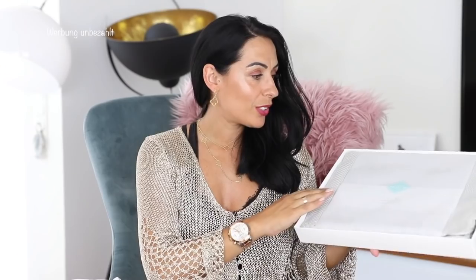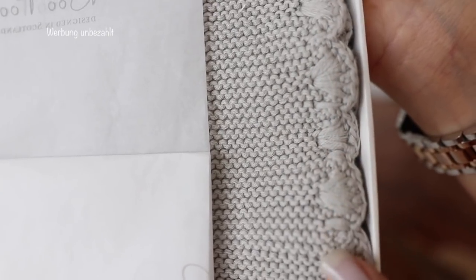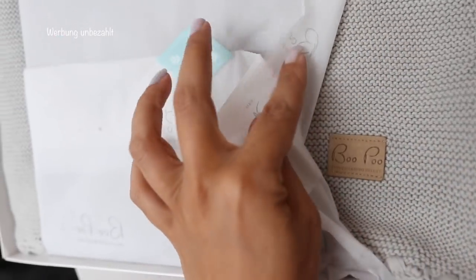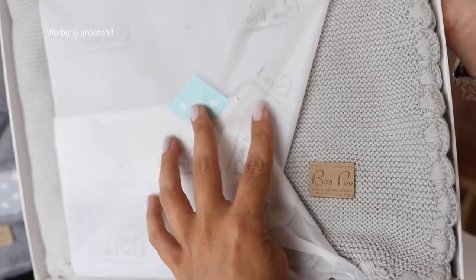Und jetzt zeige ich euch, was hier in diesem wunderschönen Karton war – tadaa! Eine wunderschöne Decke. Hier am Rand habt ihr das Detail: sehr hochwertig, ganz weich. Ich wollte diese Decke dann für den Maxi-Cosi beziehungsweise für den Kinderwagen verwenden. Einfach eine schöne Decke, die man mitnehmen kann, die schön aussieht – in der Farbe, die mir im Moment am besten gefällt. Also richtig, richtig schöner Online-Shop, da könnt ihr gerne mal vorbeischauen. Ich verlinke ihn unten in der Infobox – ich werde dafür nicht bezahlt, wollte euch nur kurz dazu sagen.